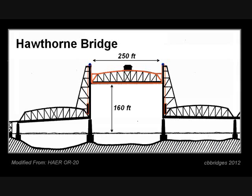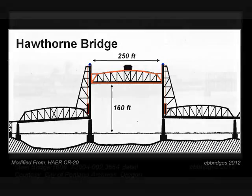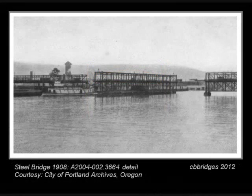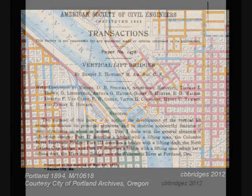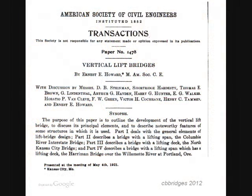Most lift bridges follow this basic design, but here is where the Steel Bridge is unique. Soon after the Hawthorne Bridge was completed came the replacement of the Steel Bridge. Remember, the old Steel Bridge had two decks — the lower one for trains and the upper one for vehicles. One of the engineers who worked on the Steel Bridge, Ernest Howard, worked first for Waddell and Harrington, and then, when the founding partners split, he stayed with Harrington.